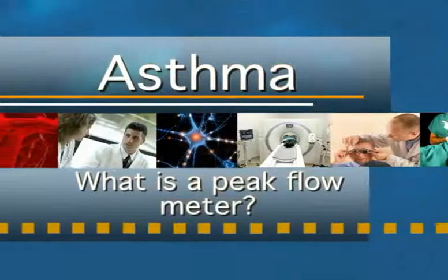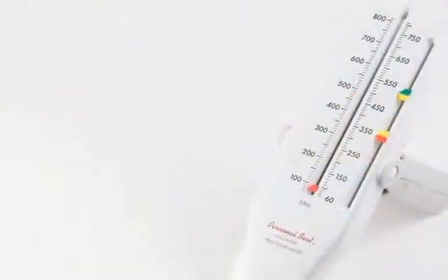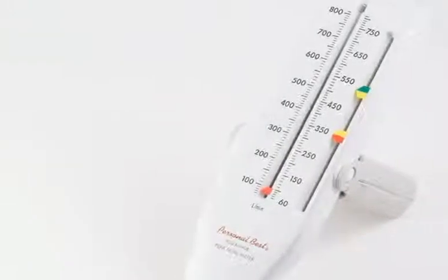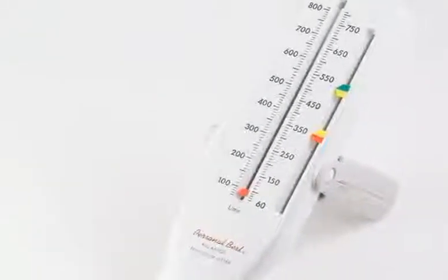What is a peak flow meter? You can use a peak flow meter, which is a small device into which you can blow air in order to measure how well you're breathing. The number that you read after blowing into the device is known as your peak expiratory flow, or peak flow.